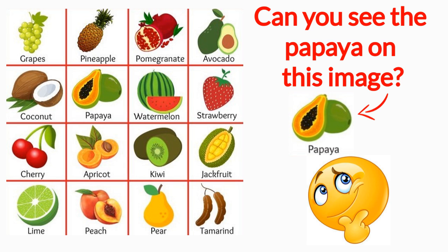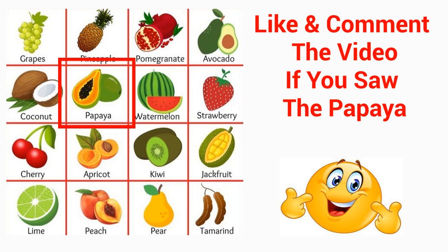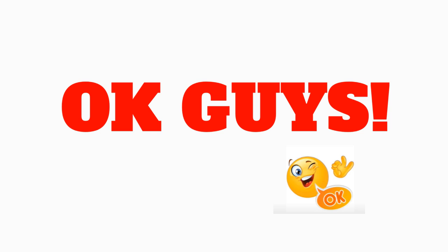Can you see the papaya on this image? Good job! Here is the papaya for you. Like and comment the video if you saw the papaya.